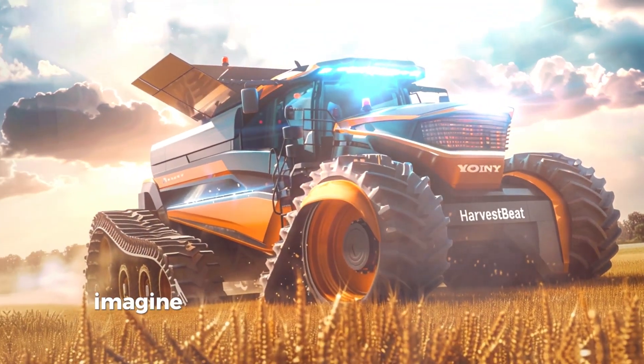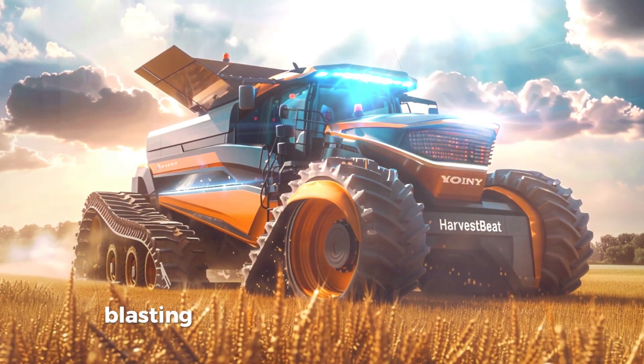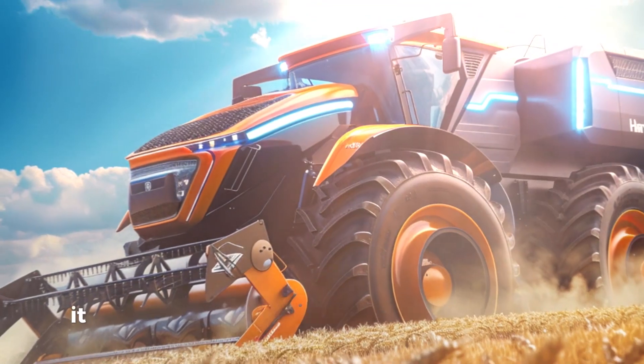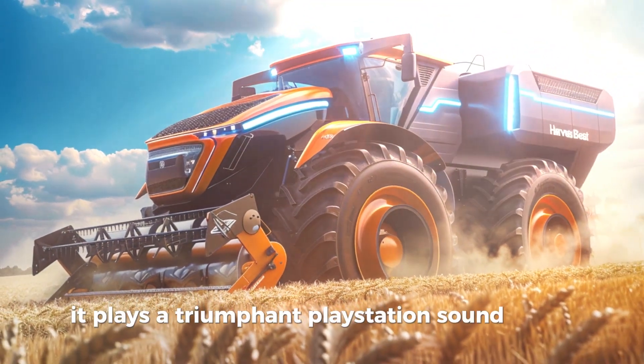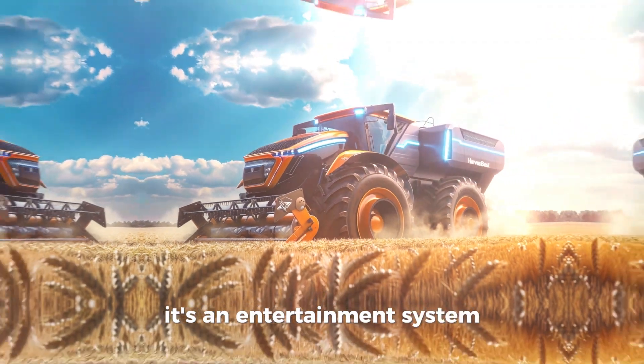Sony Harvest Beat. Imagine a combine harvester with a high-resolution LED screen display blasting the latest hits while harvesting. Every time it collects a bushel of grain, it plays a triumphant PlayStation sound effect. Price: $3 million — because it's not just a harvester, it's an entertainment system.